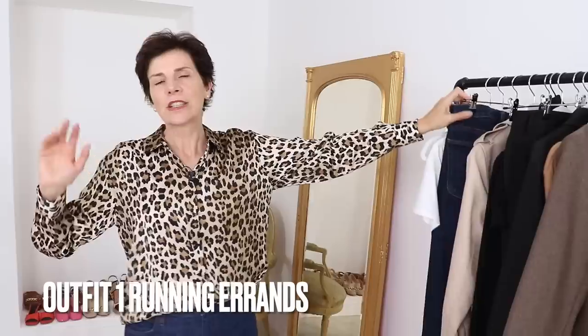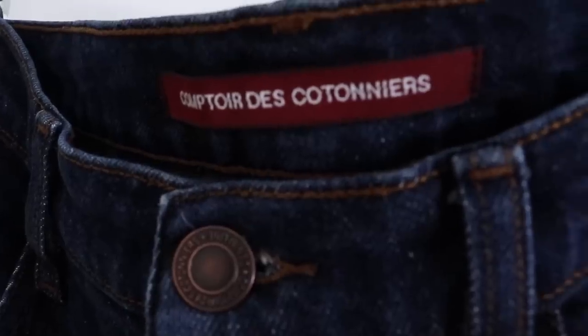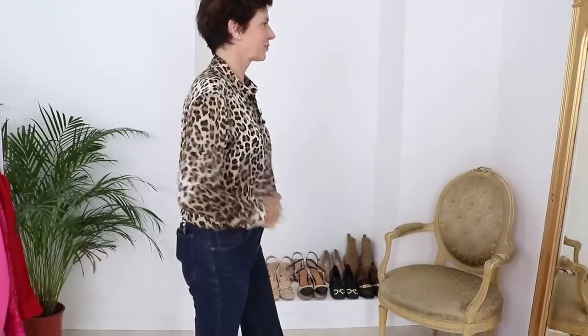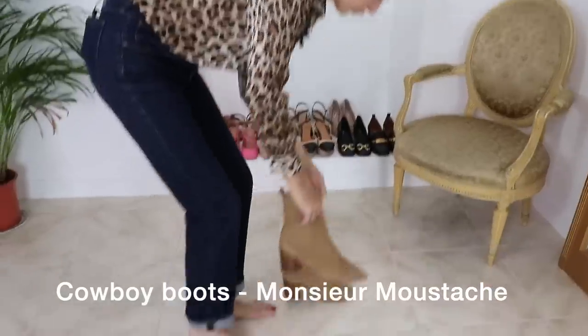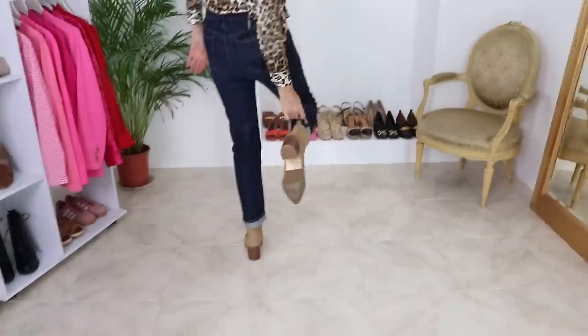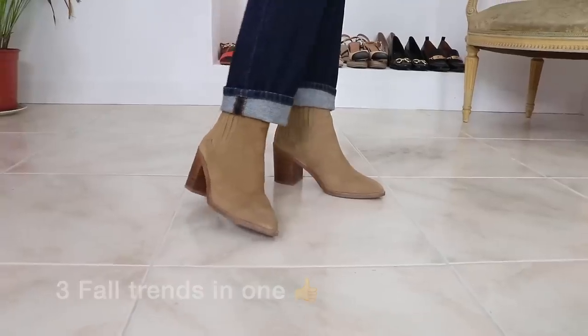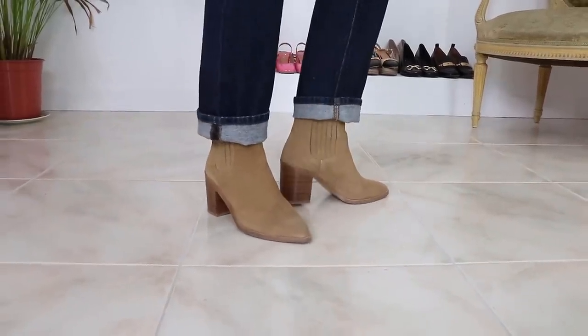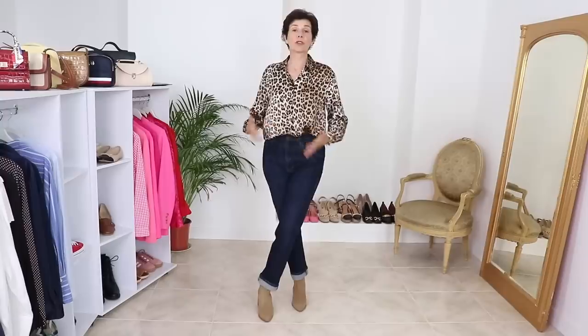So now for the first outfit of the day — something really simple. I'm going to try different jeans and different footwear. I am wearing a different pair of jeans and it's going to be cowboy boots in beige, which goes with the neutral tones. You are hitting actually three trends: the leopard print, the jeans, and the cowboy boots. These are so beautiful — you can show them off. This is why I changed my jeans; otherwise the wide legs would cover them up. So this is my first outfit: a leopard shirt, jeans, and cowboy boots.